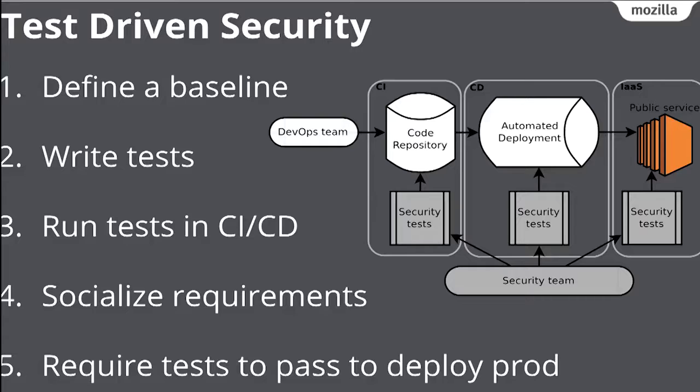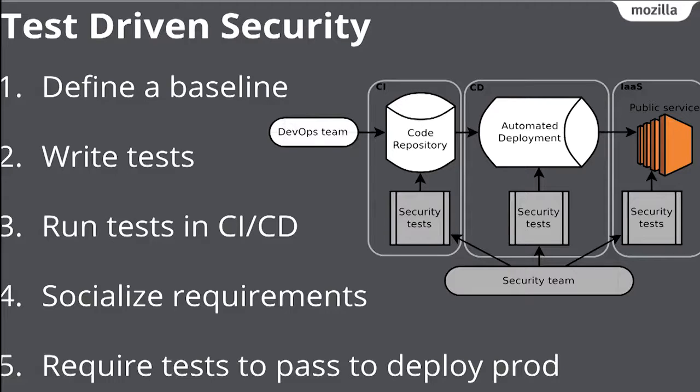Can we integrate security testing directly inside the DevOps pipeline? That is what we call test-driven security. We implemented this at Mozilla in five steps: first, define a baseline — what controls you require; second, write automated tests for them; third, run those tests in a CI/CD environment; fourth, socialize these requirements with developers and operators so they understand and own them; and fifth, require the tests to pass before deploying to production.